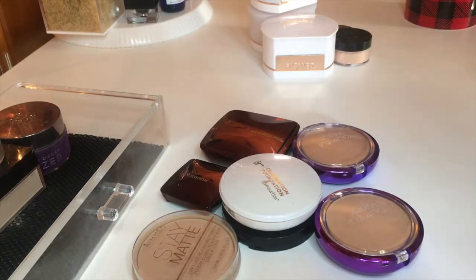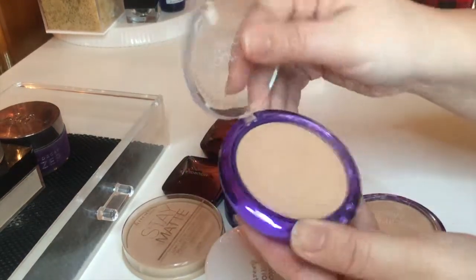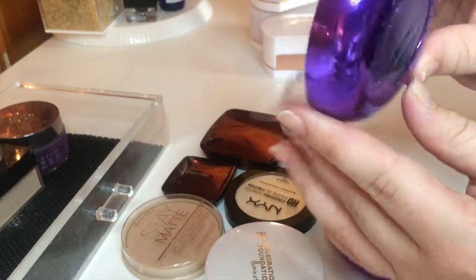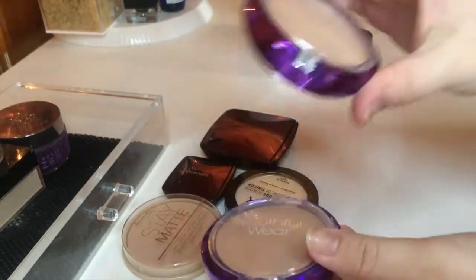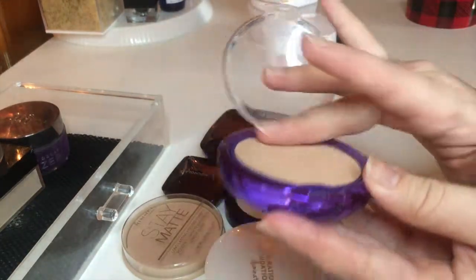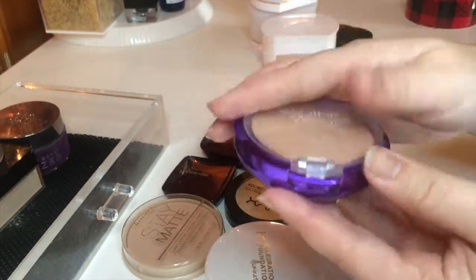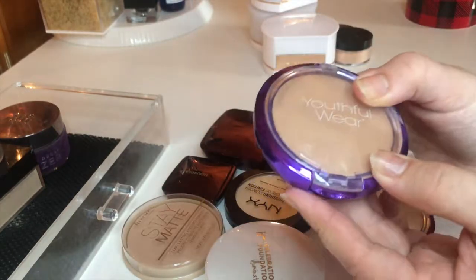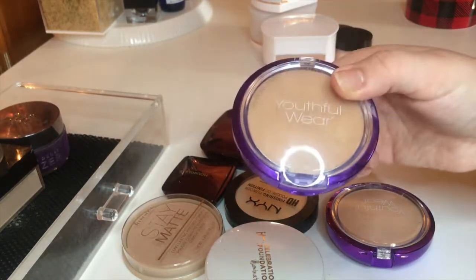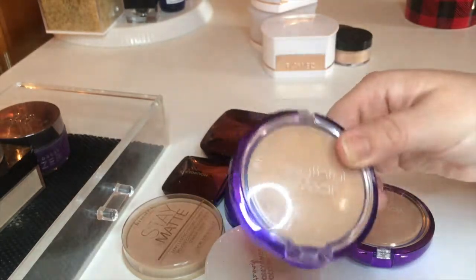Now I'm moving on to my pressed powders. First I have two from Physicians Formula — the Youthful Wear Youth Boosting Powder. I have the shade Beige and the shade Translucent. Beige was way too dark for me — it's very very warm and very dark. Even in the summer this was too dark for me. I was mostly holding on to it to use as a mirror in my travel makeup case, but I'm not sure why I still have it. I'm going to go ahead and declutter this one.